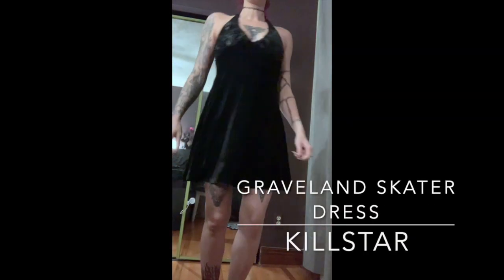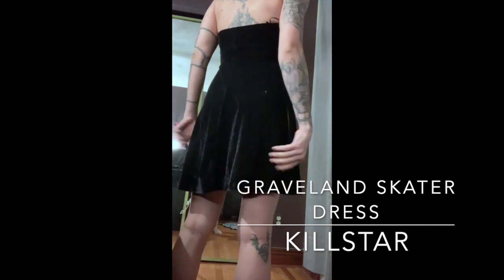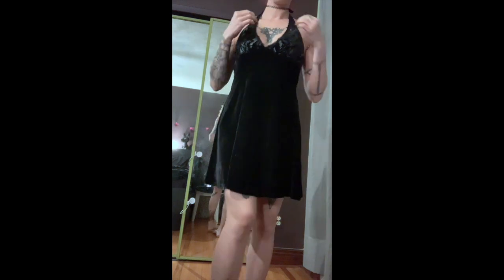Now we have the Graveland skater dress. I've read a lot of comments about how this dress feels like a nightgown, and to some extent I kind of agree. As you can see, the detail is still kind of fine. The velvet is a little too shiny perhaps, but to be honest overall it's pretty comfortable and I still quite like it.